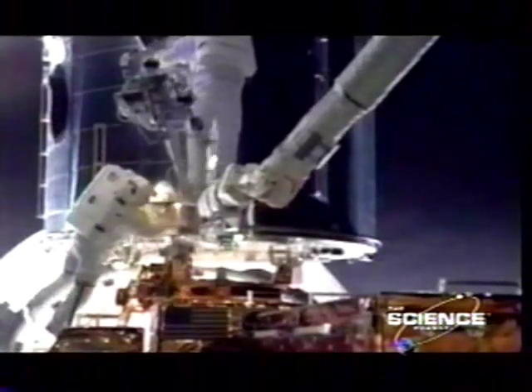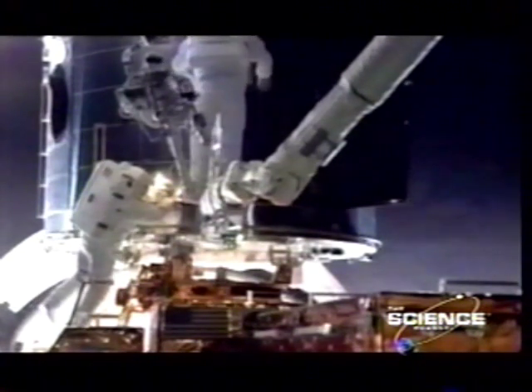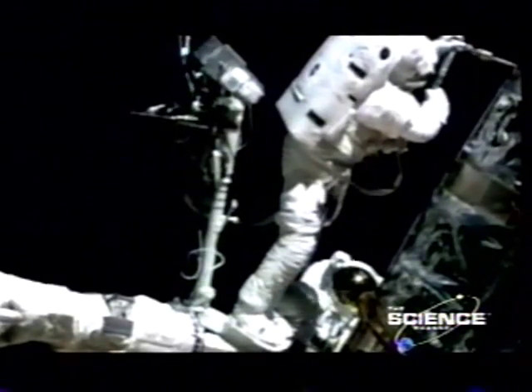The shuttle crew can even pull up alongside satellites and repair them. Here, they're fitting eyeglasses on the faulty lenses of the Hubble telescope, a job that later helped astronomers see hundreds of things never seen before.